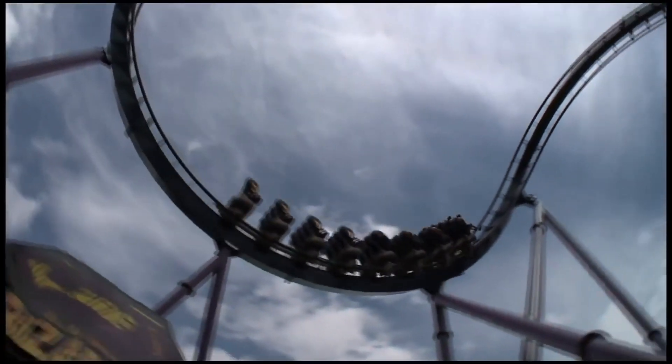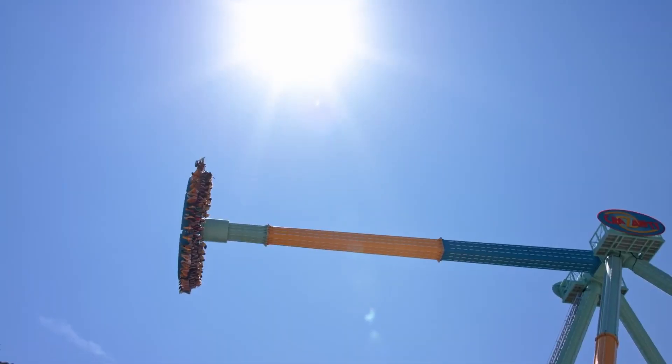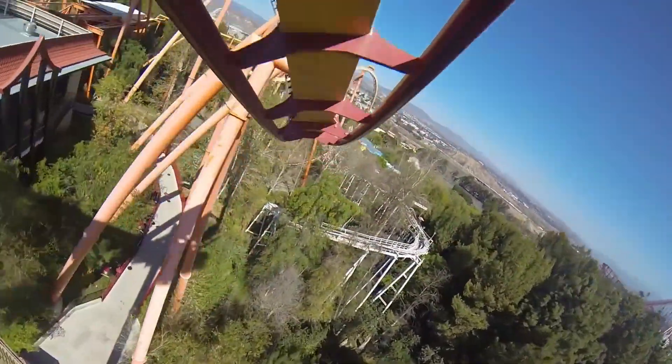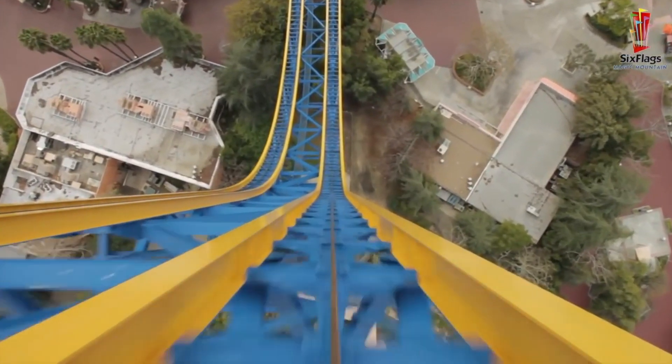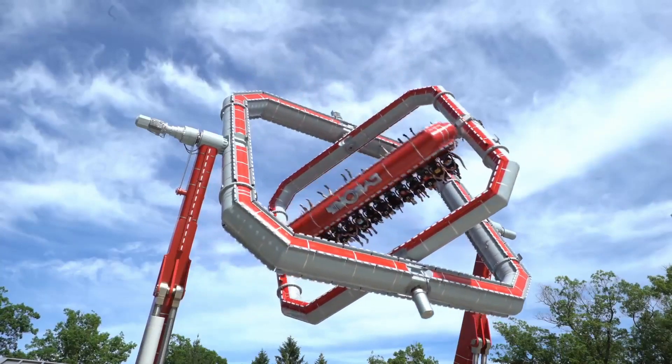Hello, and welcome to Looping Thrills. I might not be the guy that you remember, but I am Hangtime Thrills helping out with today's video. Me and Looping Thrills have been working on this video for a while, and it actually got pushed back for quite some time, but I am excited to announce today's video: the top 10 most original Six Flags editions over the past 10 years.